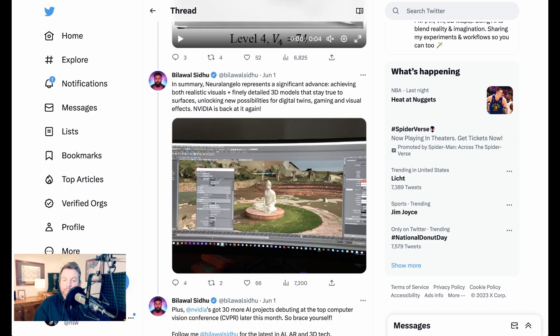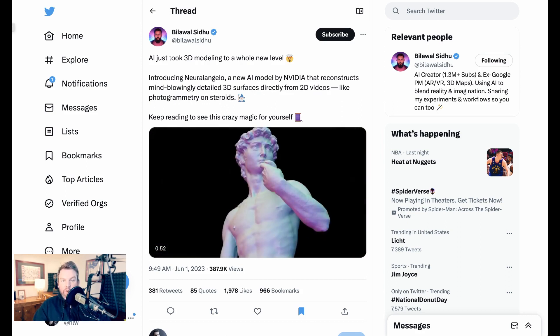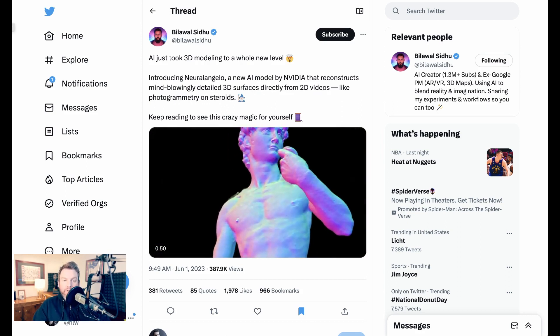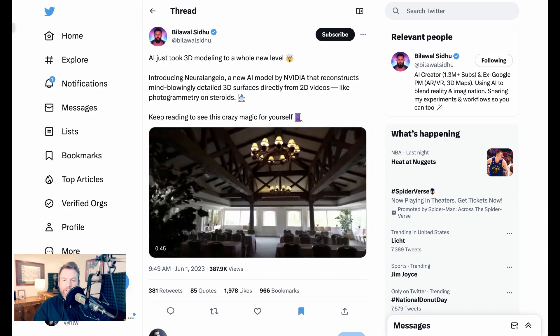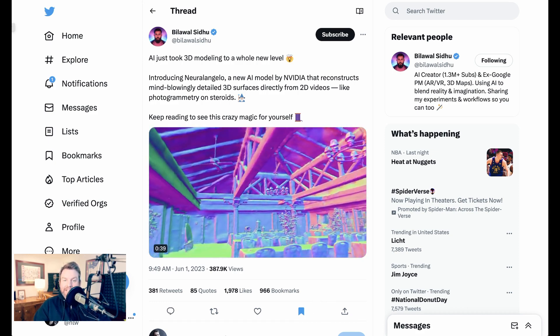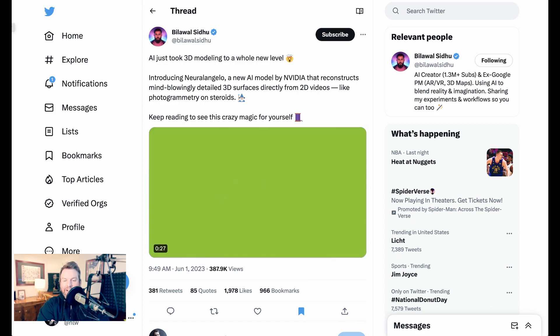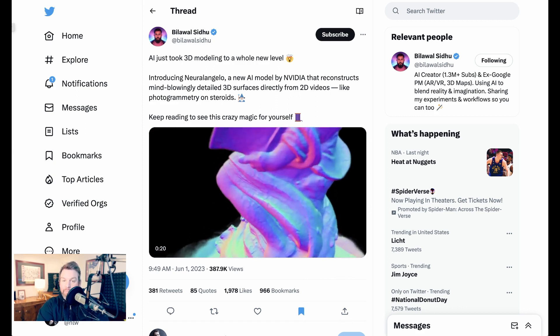Bilawal concludes: Neuralangelo represents a significant advance, achieving both realistic visuals and finely detailed 3D models that stay true to surfaces. Applications include gaming, metaverse, and 3D world use cases — which will only grow in importance — plus the ability to create digital twins of real-world objects. All in all, this is today's example of Arthur C. Clarke's famous quote: sufficiently advanced technology is indistinguishable from magic.